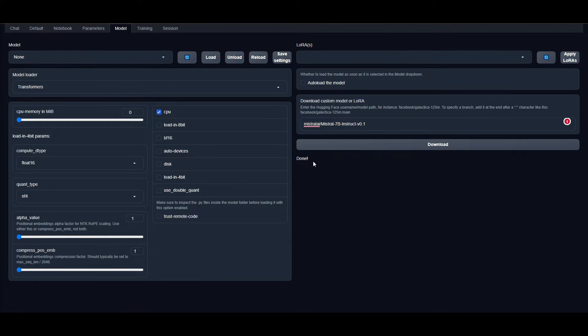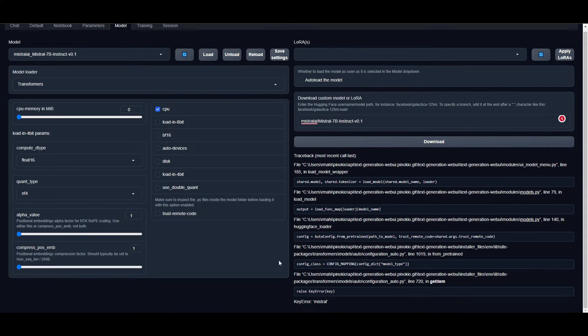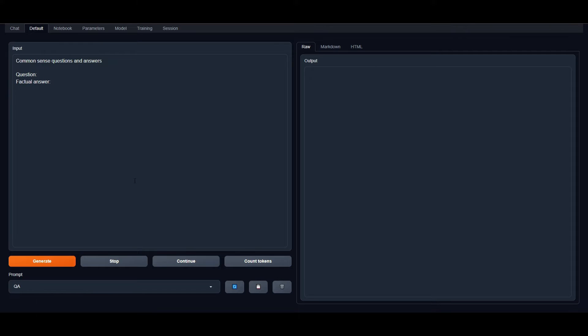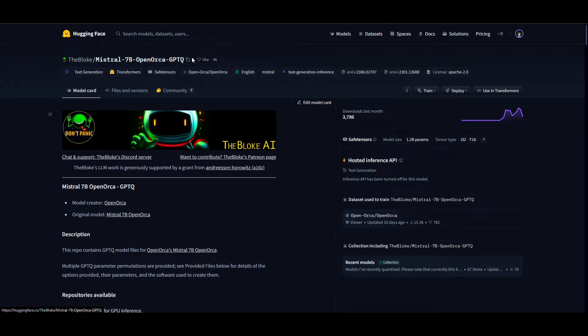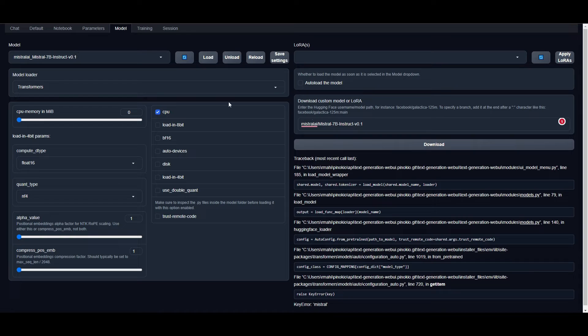Once it has finished installing, you'll see the 'done' line appear. Click the reload button and you'll see the Mistral 7 billion instruct model installed. Click Load to start loading the model, and then you can start playing around with it in the chat category. You're also able to tweak it, train it, and further improve the model from within the web UI.